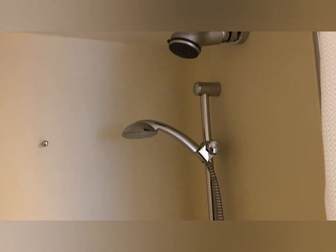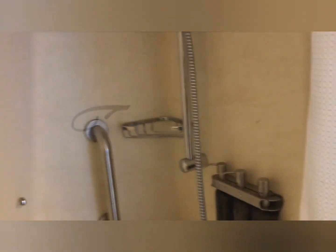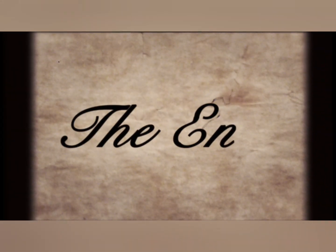Celebrity Solstice, Balcony 7139. If you like this video, please like and subscribe to our channel. Thank you for watching.